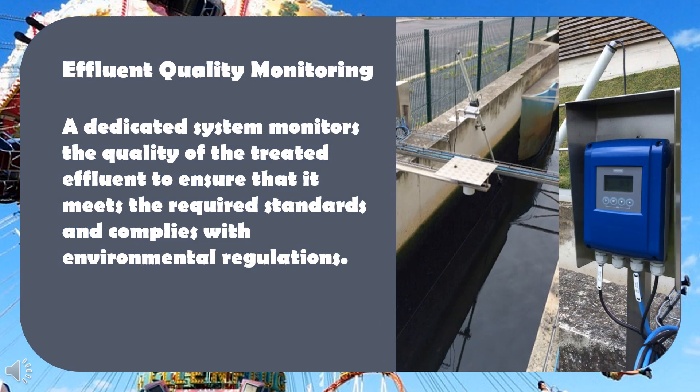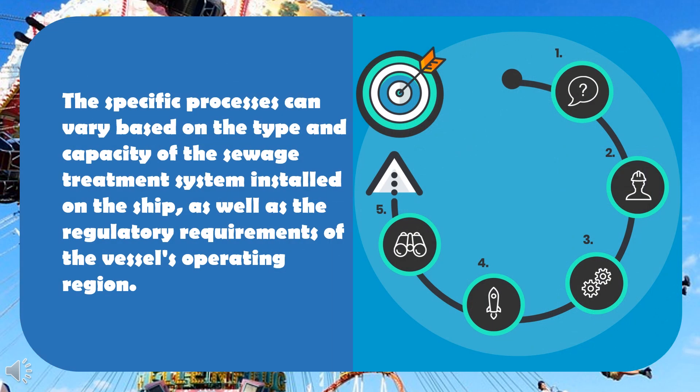Effluent quality monitoring: a dedicated system monitors the quality of the treated effluent to ensure that it meets the required standards and complies with environmental regulations. The specific processes can vary based on the type and capacity of the sewage treatment system installed on the ship, as well as the regulatory requirements of the vessel's operating region.